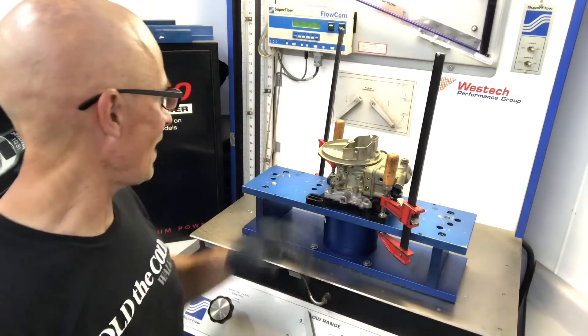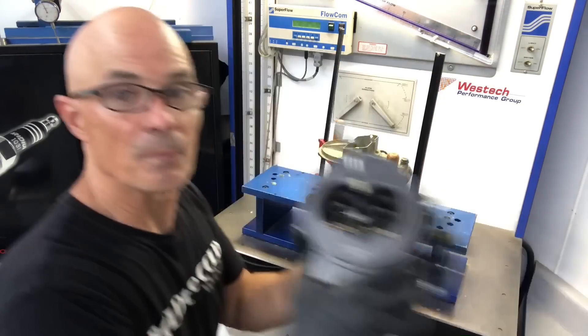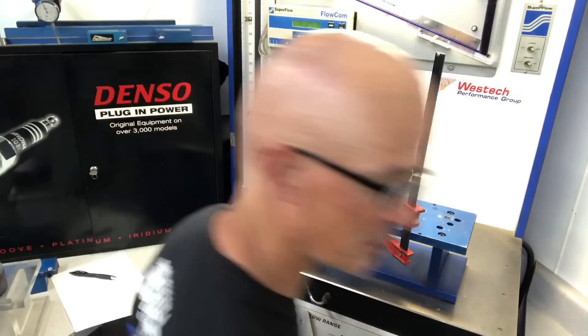Okay, we've got the OG 500 CFM 4412 Holley. We're going to find out how it flows so we can compare it to the new XP version — super cool, but no choke horn, so it'll be interesting to see.